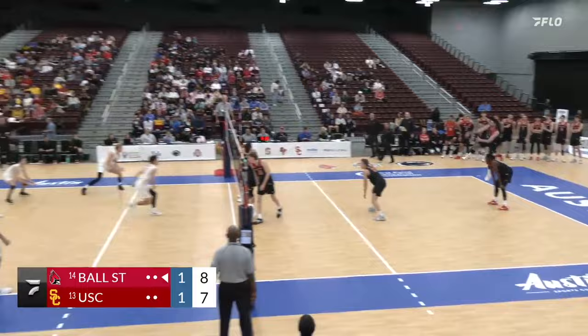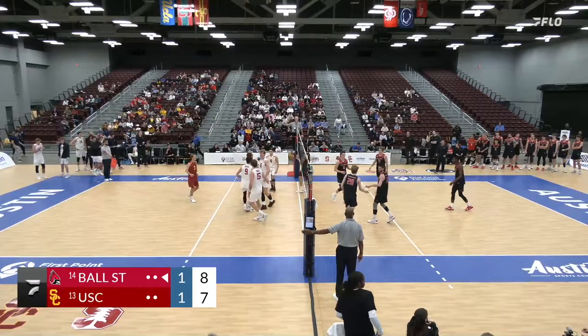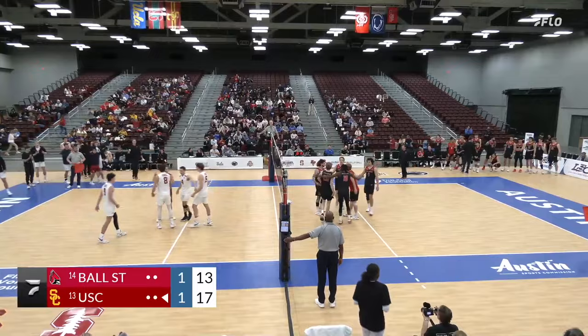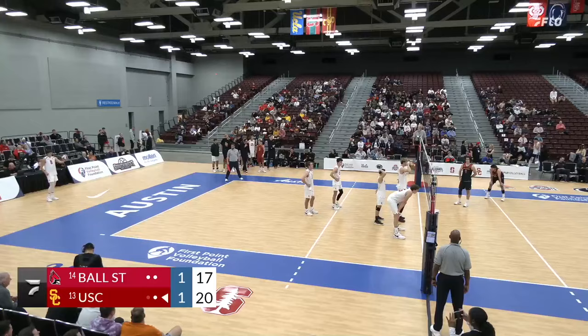One of the most fun things to watch in volleyball. If you're a middle blocker, you really have to stay balanced because you don't have any chance. SC looks like they're on the offensive. Outside — backside to Rogers, and that's blocked by Paulson. Paulson's having himself a nice little match here.